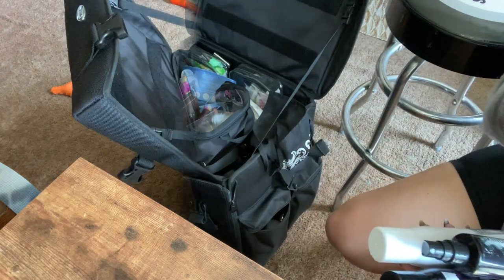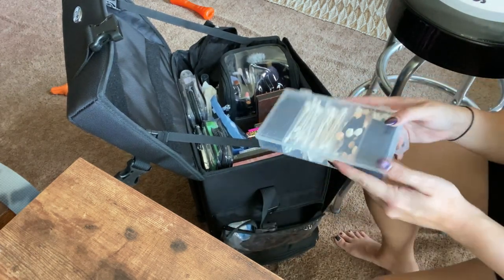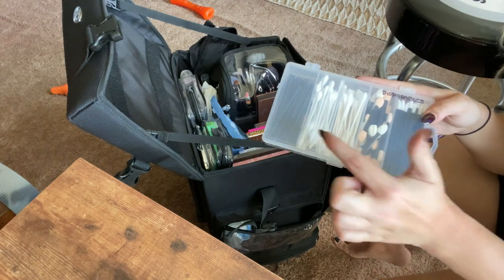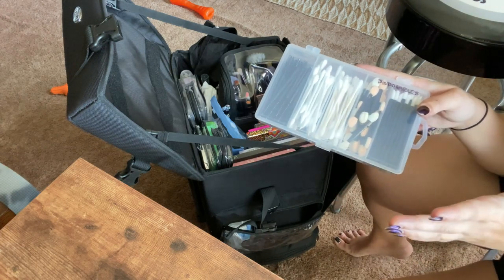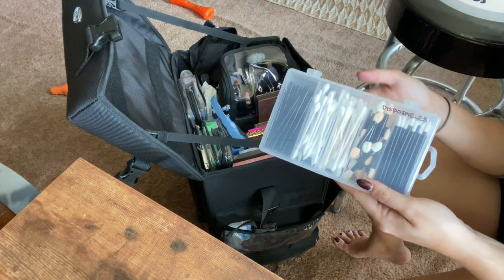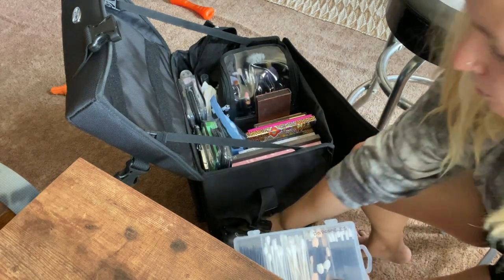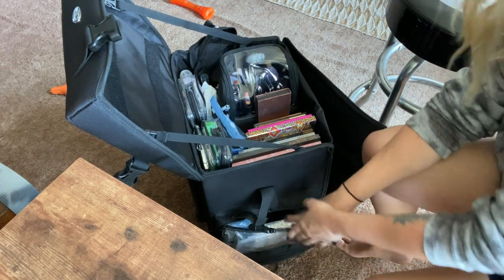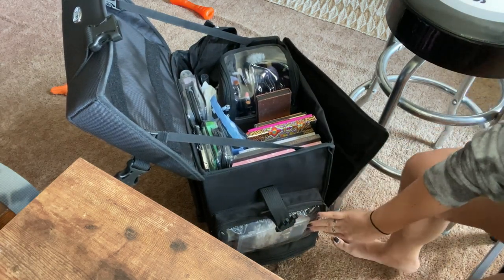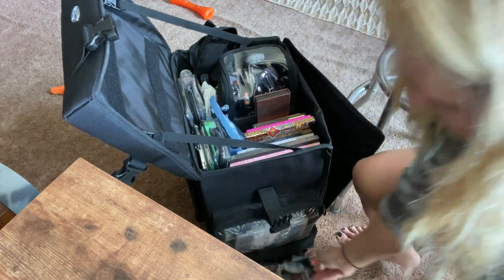There are two more square side pockets. The top one has all my disposables organized: specialized applicators great for glitter, regular Q-tips, pointed Q-tips, mascara wands, and lip brushes. I don't use disposable eyeliner brushes because I prefer to clean my own. I also have cosmetic wedges in here — consolidated into a plastic organizer from Amazon for about $6, so it's not busting out anymore.